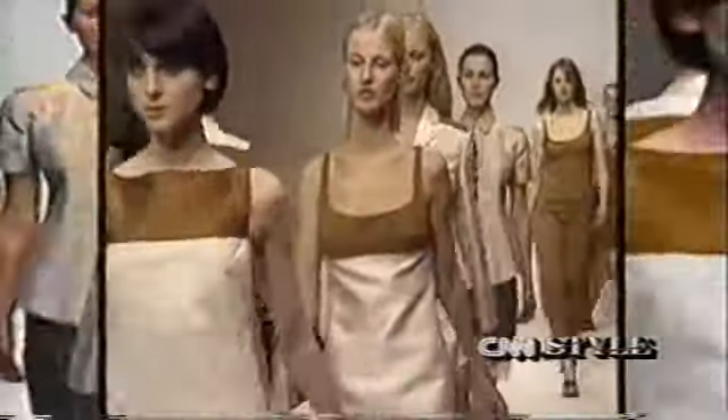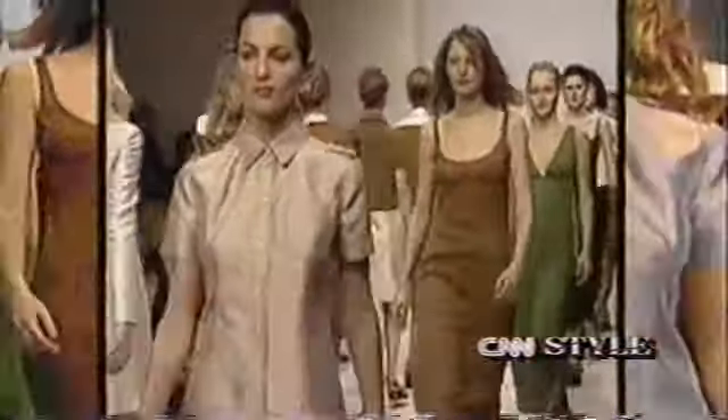It's Muccia Prada and her spring collection. Still ahead...